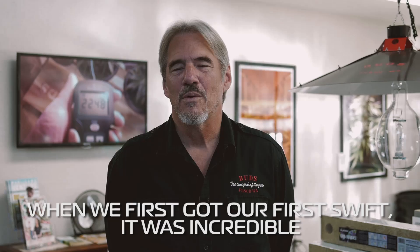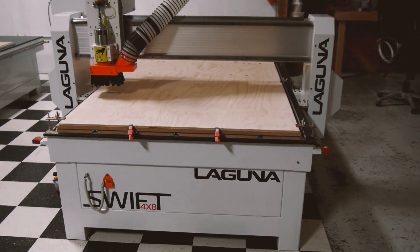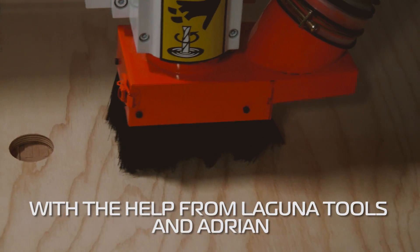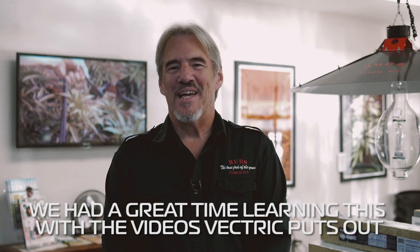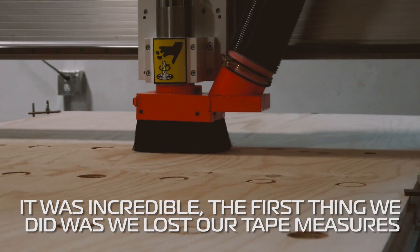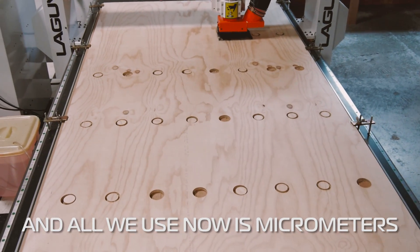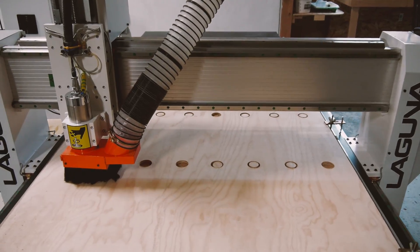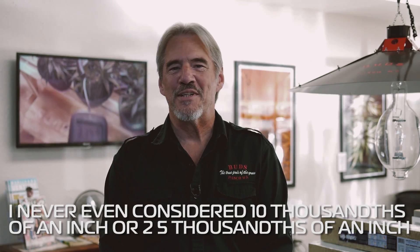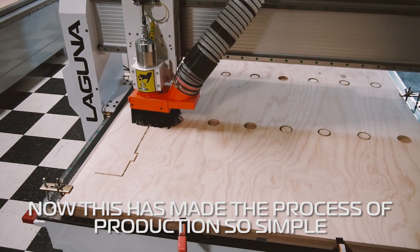They just get darker and look nicer. When we first got our first Swift, it was incredible — a bit overwhelming because I had no idea about CAD-CAM and all that. But with the help from Laguna and from Adrian especially, we had a great time learning with the videos that Vectric puts out. The first thing we did was we lost our tape measures, and all we use now are micrometers. It's funny that I'd never even considered a ten-thousandths of an inch. It's just ridiculous, but now this has made the process of production so simple — I never could have imagined it.